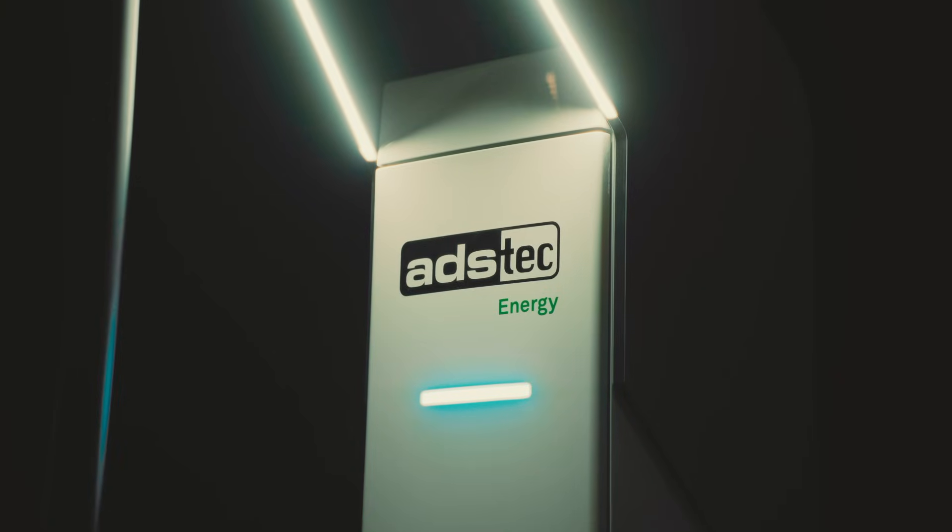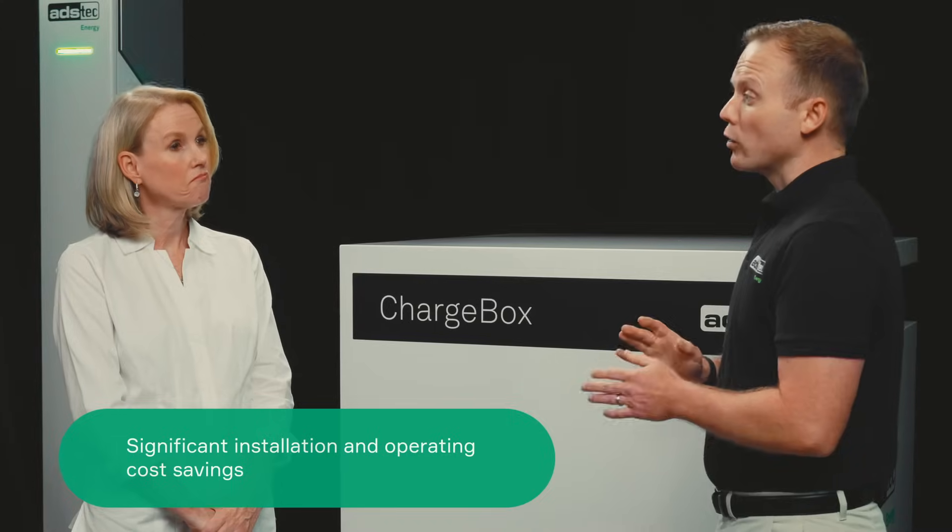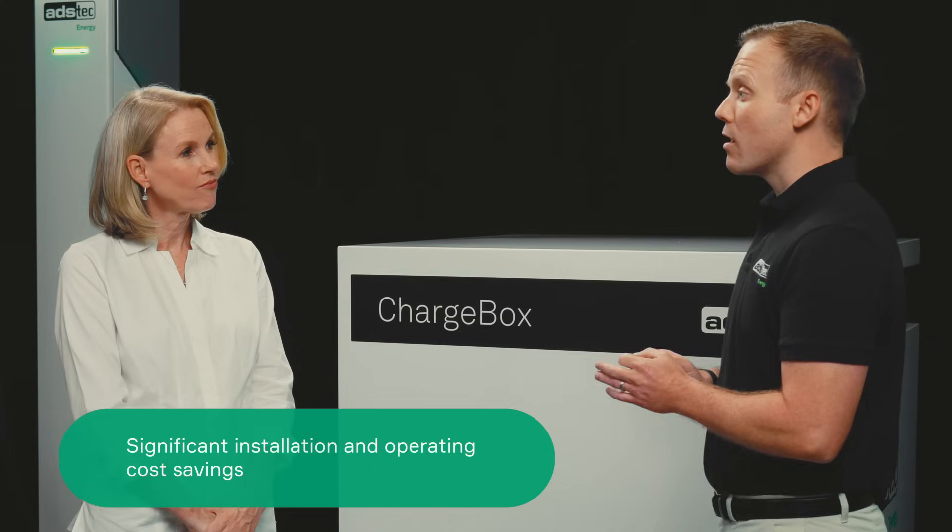Using this technology provides several benefits. ChargeBox prevents you from having to go through costly and lengthy grid upgrades, while also saving money every year on demand charges.